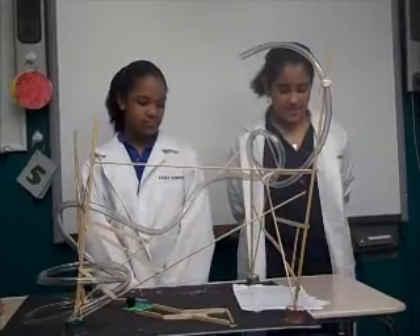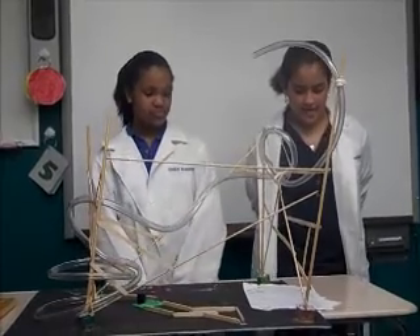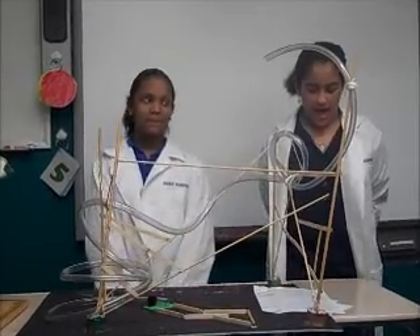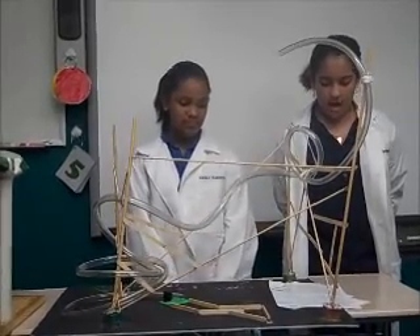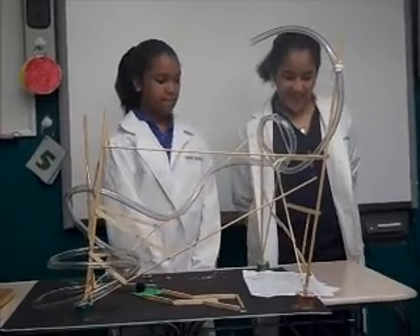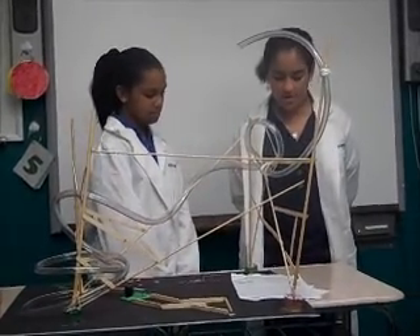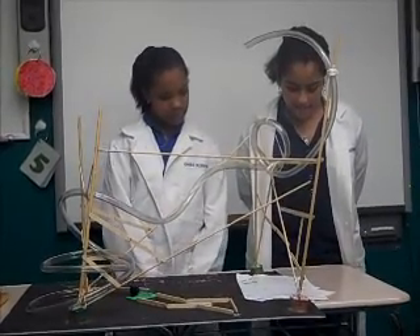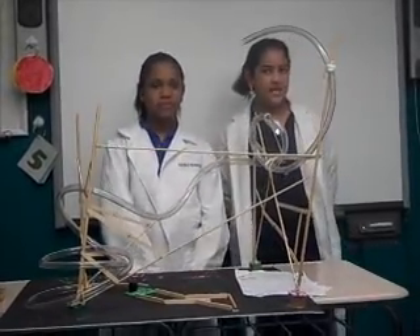An example of Newton's first law of motion on our roller coaster is when the object is at balance, because the object has to balance before going down the hill. An example of Newton's second law of motion is when the object is at balance because when it goes down it has an interior. An example of Newton's third law of motion is when the roller coaster has friction, because friction makes the object go faster down.